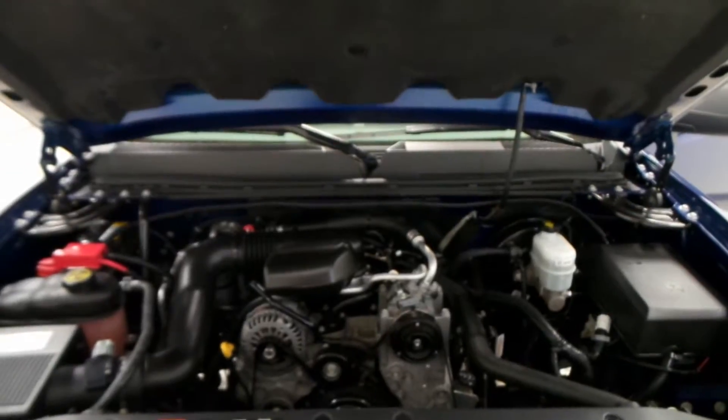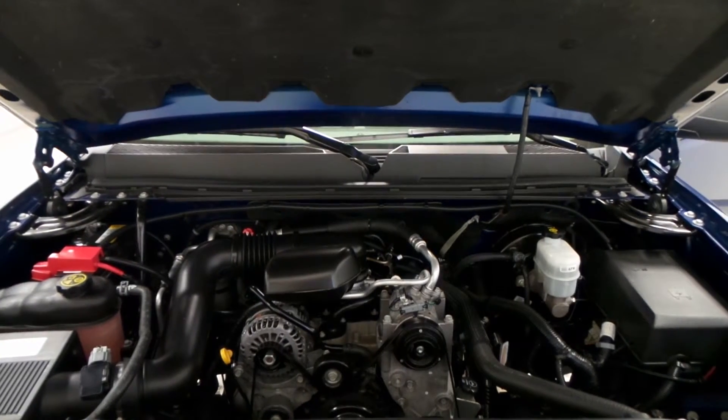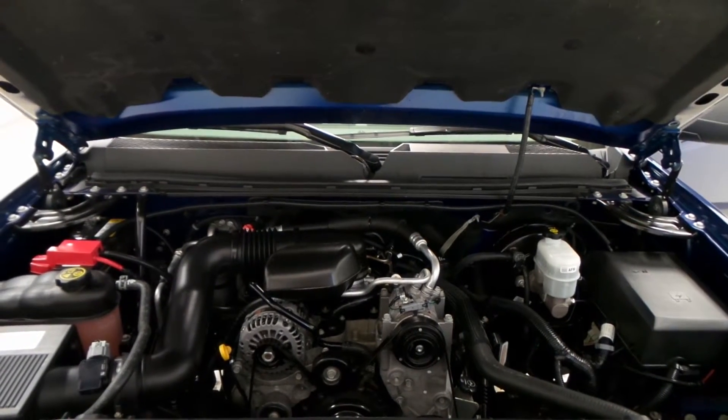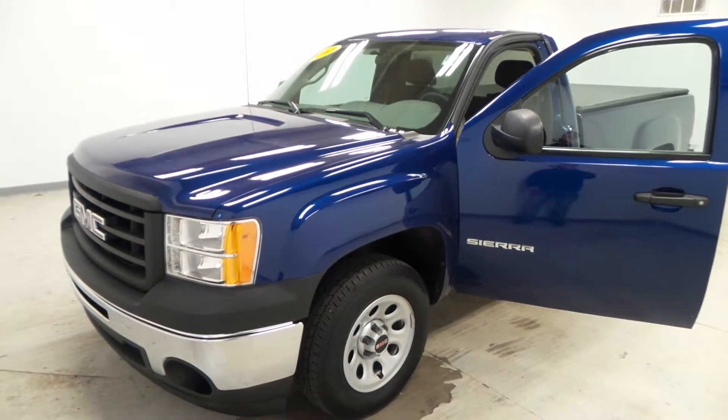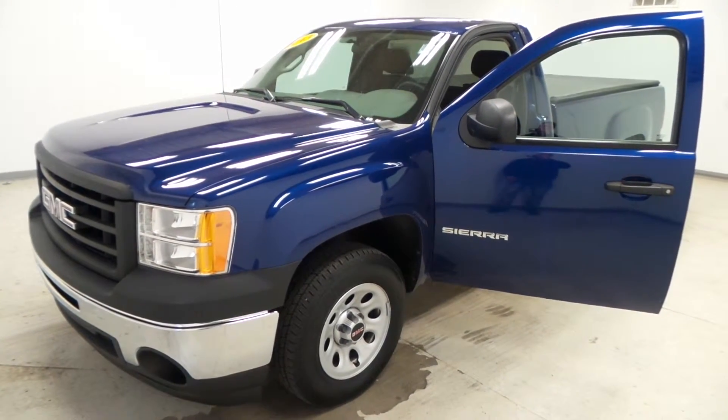It has a 4.3-liter engine — torquey yet good on gas. And there you have it, folks — the 2013 GMC Sierra.